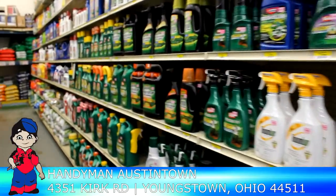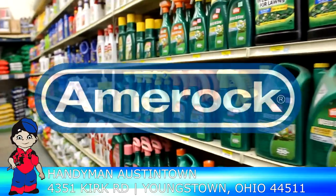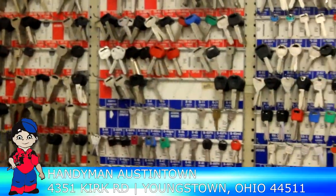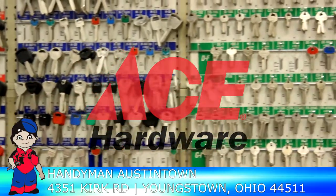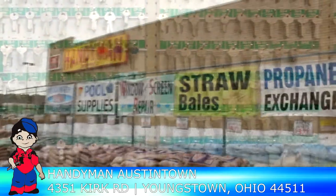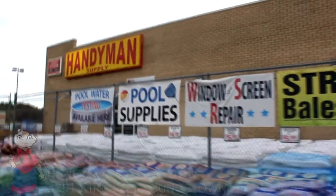Our nut and bolt section is a whole aisle — 44 feet up one side, 44 feet down the other side. Angle irons, shelf brackets, plumbing, electrical, lumber. We cut glass and plexiglass to size for customers. Key cutting, house keys, padlocks — here on the corner of Kirk and Raccoon in Austintown, Ohio.